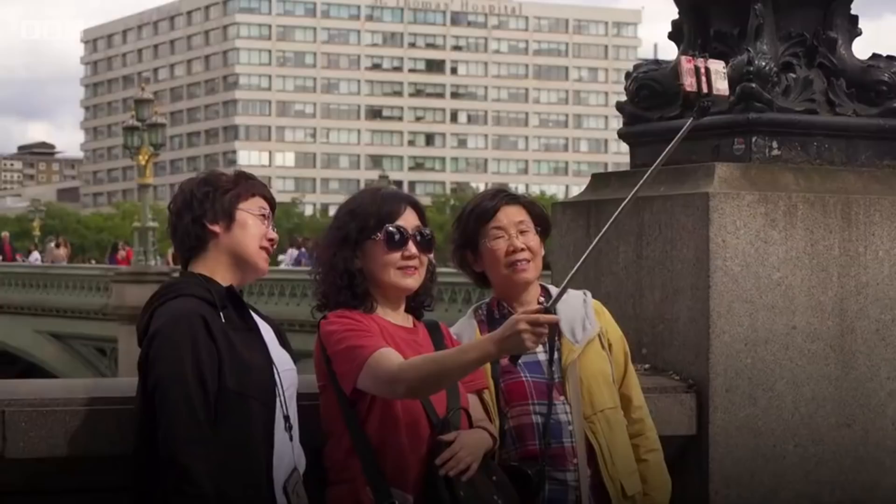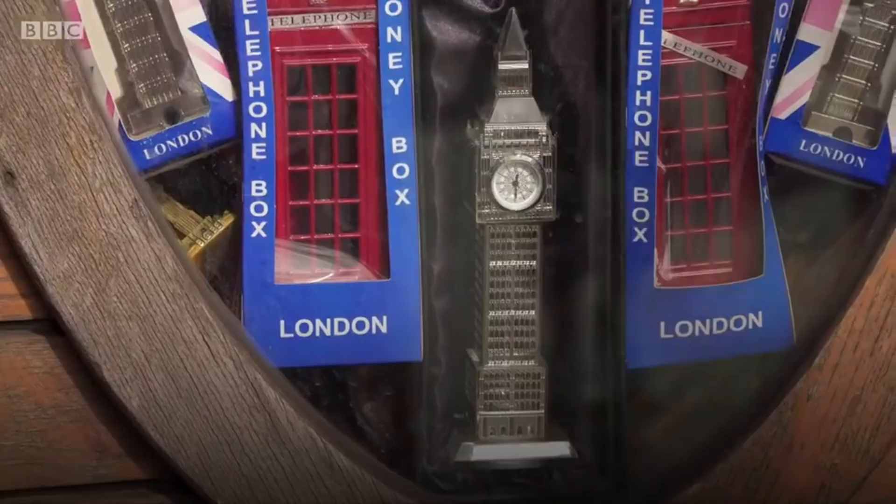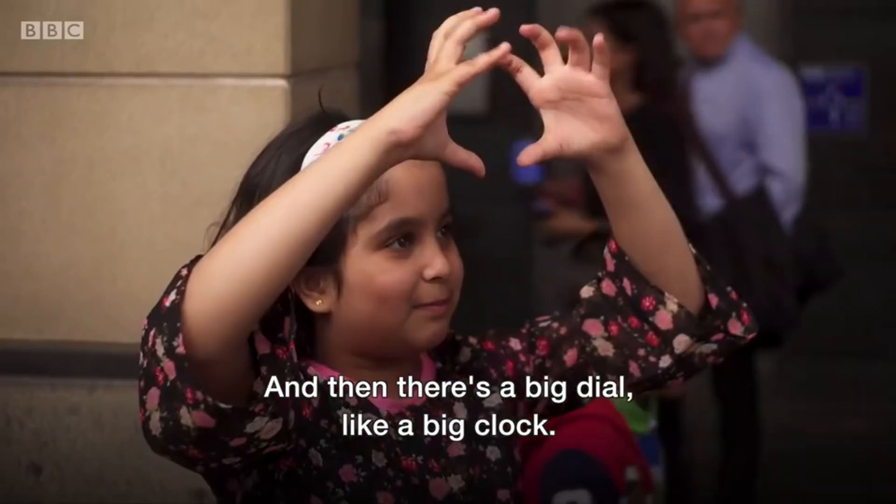It's a rectangular building. It's a little disappointing. And then there's a big dial, like a big clock. It's still good enough.